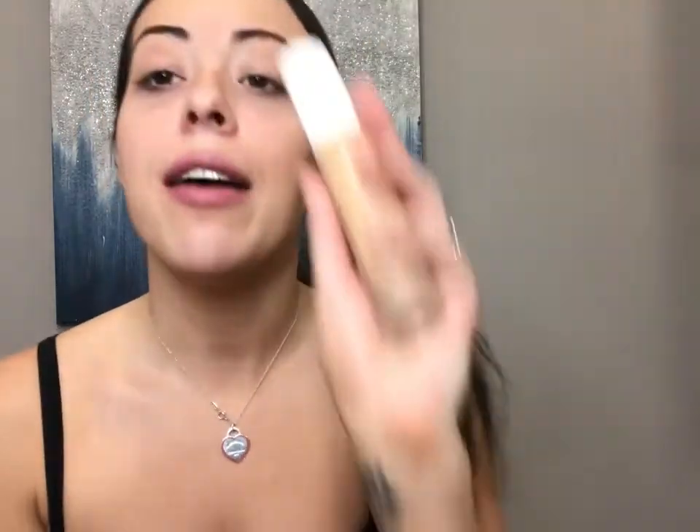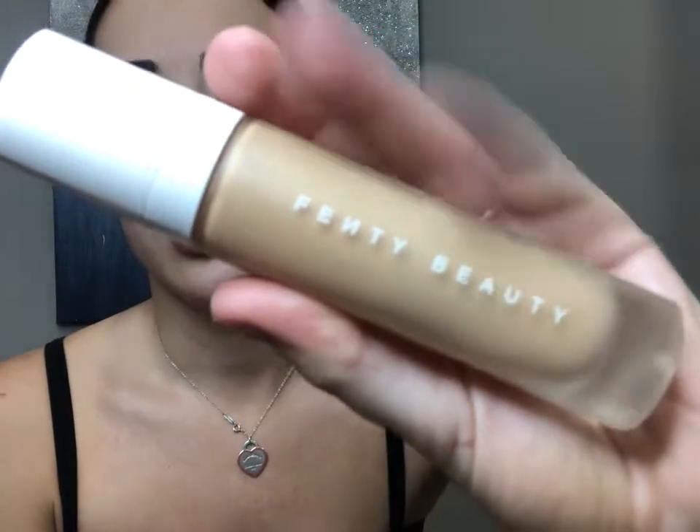Your hands are your best friend when you're doing makeup — I don't care what anybody says. I use my hands for a lot of things, even though you're not supposed to. But God gave me these tools, so I use them. Next, I use my Fenty foundation. You don't need a lot of this foundation, to be honest — it is a super thick product. And it actually does darken as a few hours go on, so you don't need a lot.